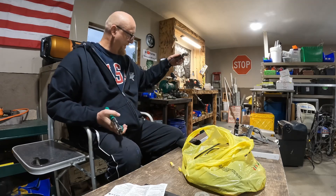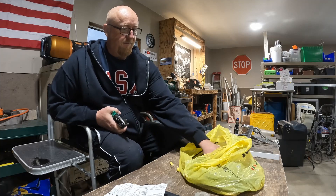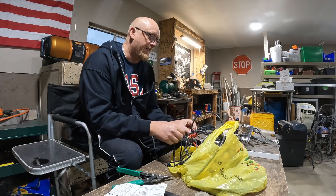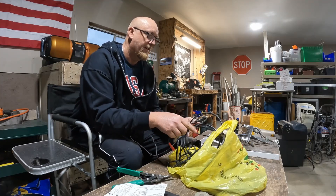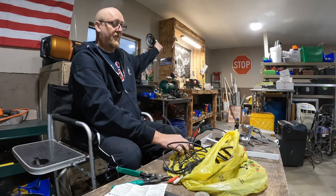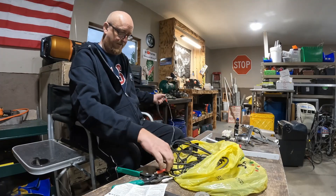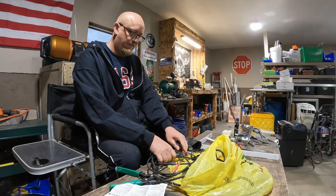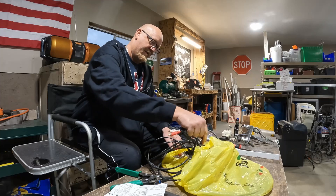Gotta love free wire. Now this bag also has some coax in it — I didn't want the coax but I didn't want to sit there and pick through it too much either. I just grabbed the bag and got out of there before they changed their mind. The coax — my yard won't even take it for shred or anything.